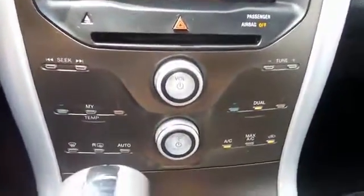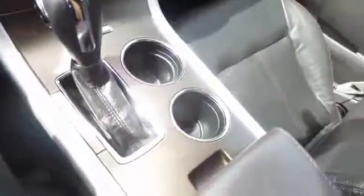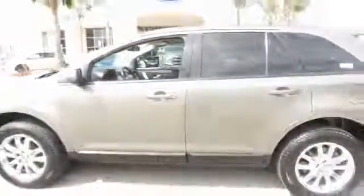Rear window defroster, power windows, CD player, electronic stability control, trip computer, compass, brake assist, remote keyless entry, overhead console, tachometer, panic alarm, power driver's seat.